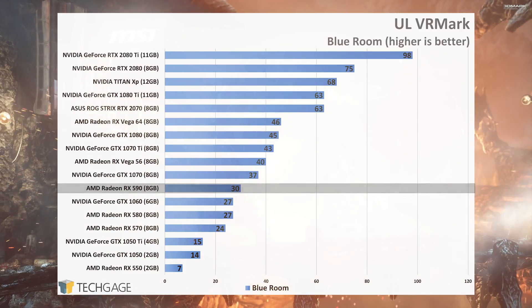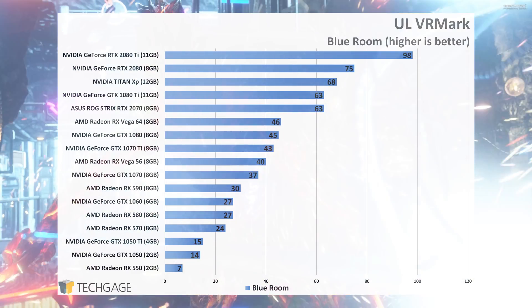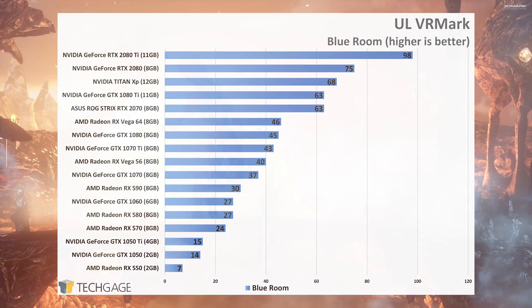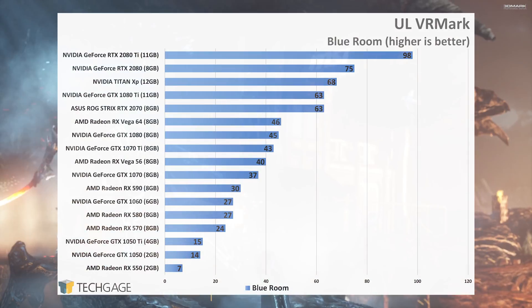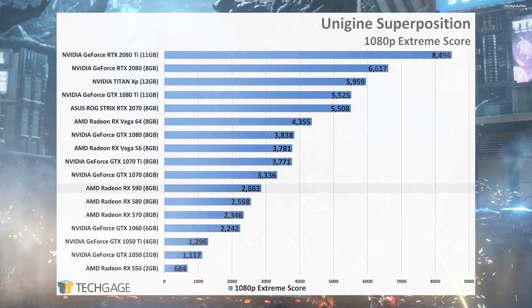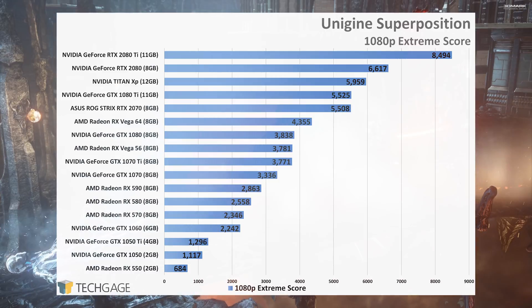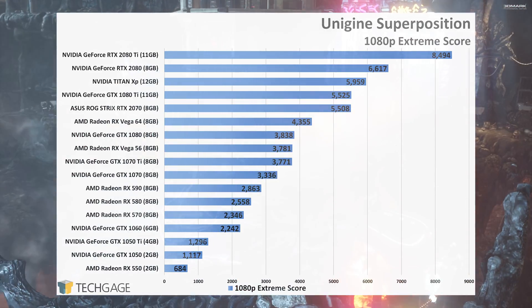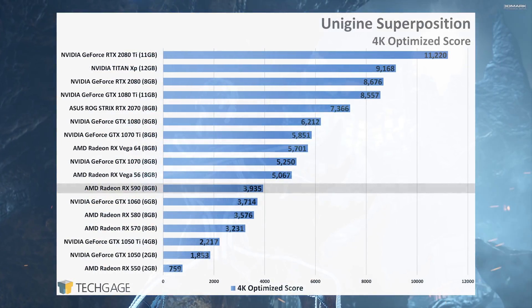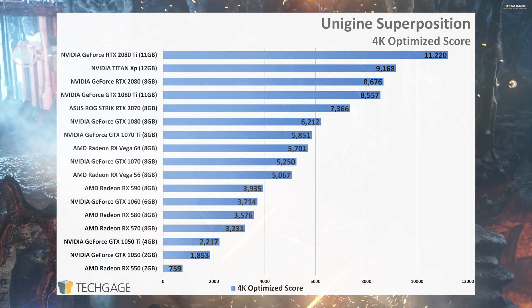In the VRMark Blue Room test, which represents future VR workloads, the RX 590 struggled a bit. This is the first test outside of Fortnite where the GTX 1060 competes head-to-head with the RX 580. Clearly NVIDIA has an advantage with this test. With Unigine's Superposition, it seems like the only advantage a GPU will have is its own raw strength. The card scaled pretty much as expected outside of the RTX 2080 keeping far ahead of the rest. 3DMark suggested a 10% performance gain in the DirectX 11 Fire Strike test, and Unigine settles on the same value for the 4K test, but sees a slight increase to 12% in the 1080p one.